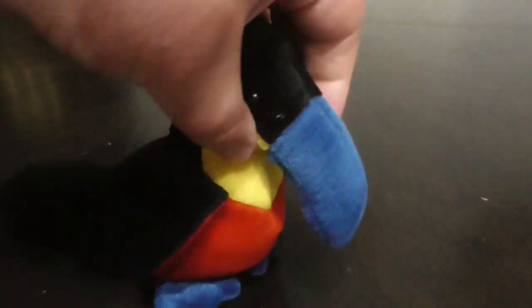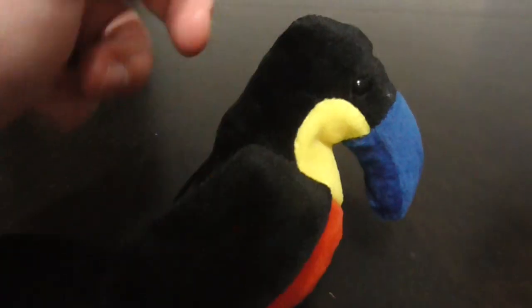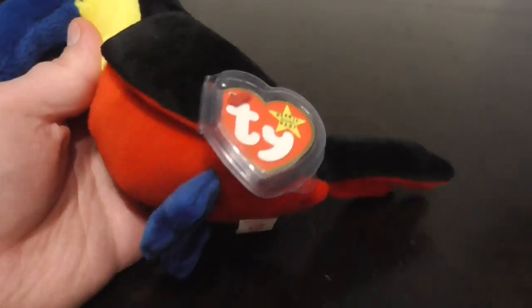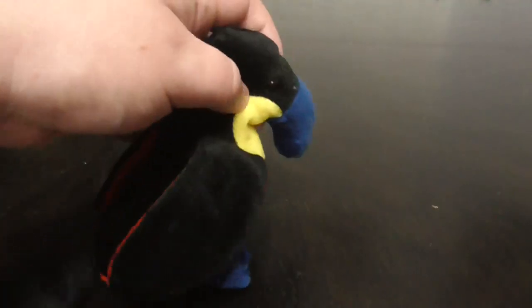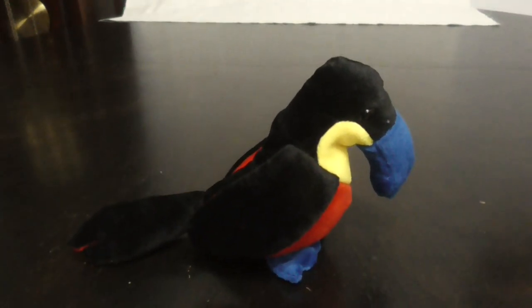It's so awesome, this is so cool. It has a blue beak, blue feet, red belly, yellow neck, underneath the wings are red, and there's the tag. This plush is very, very rare and very awesome looking, so here he is.